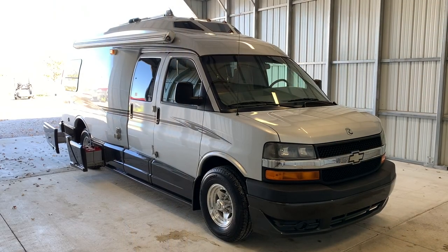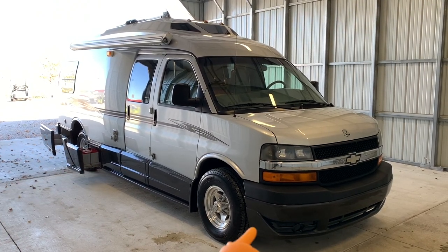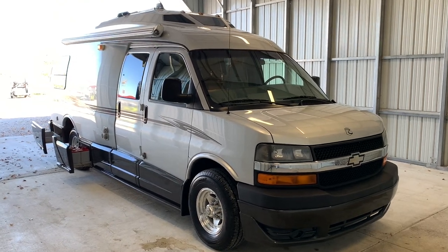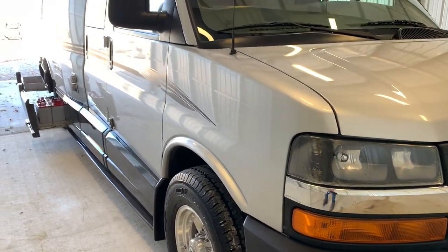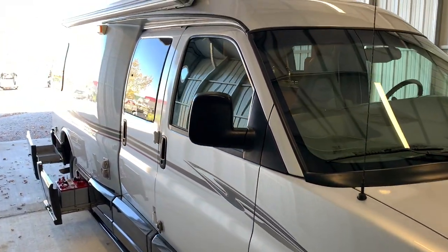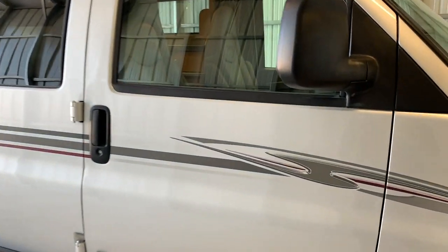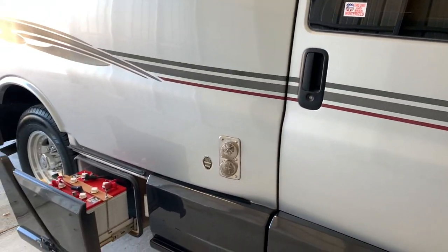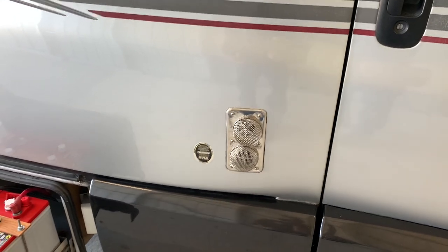We're going to run around the outside of this Roadtrek 210 Popular. We are 22 feet from bumper to bumper. We have four brand new tires and an 11-foot awning. This sits on the Chevy 3500 chassis, powered by the 6-liter Vortec V8 engine. The exterior is very nice and clean — stripes are in good condition with just a few minor spots to point out. Overall the outside of this coach is in excellent condition.